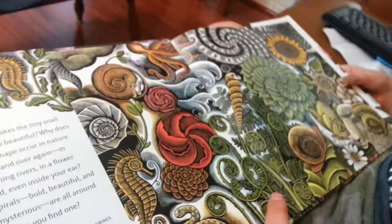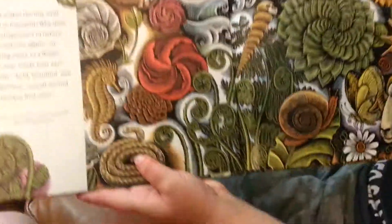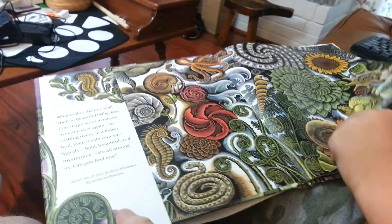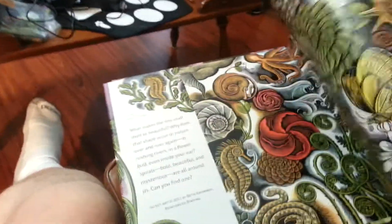There's zillions in that one, right? Turn the page. Here's a snake — show the snake. There's a snake. He spiraled. It's a pretty, pretty nice book.